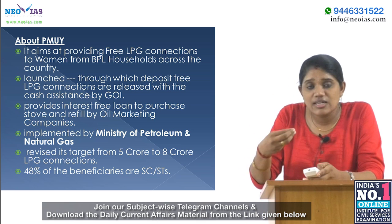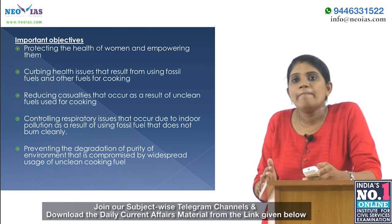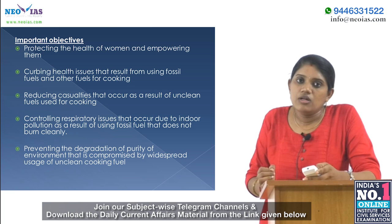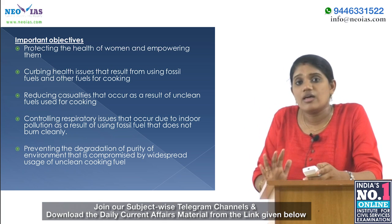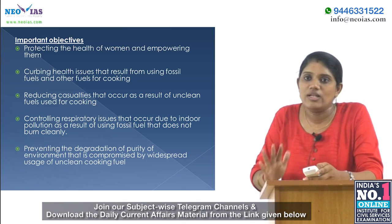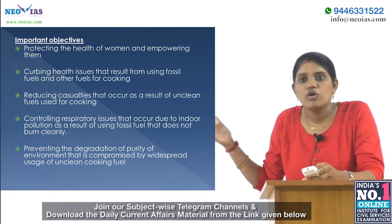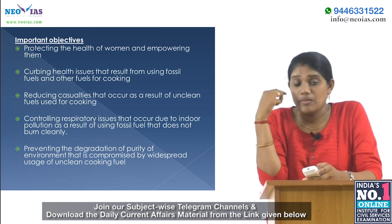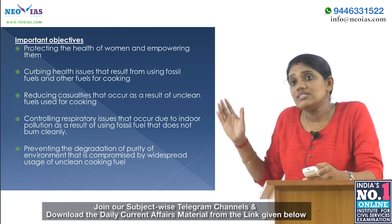The scheme's target was revised from 5 crore to 8 crore beneficiaries. Its main objective is to protect the health of women and empower them. The usage of earthen cookstoves causes significant health hazards. The scheme aims to curb health issues resulting from fossil fuels, reduce casualties from unclean cooking fuels, control respiratory diseases, and prevent indoor air pollution.